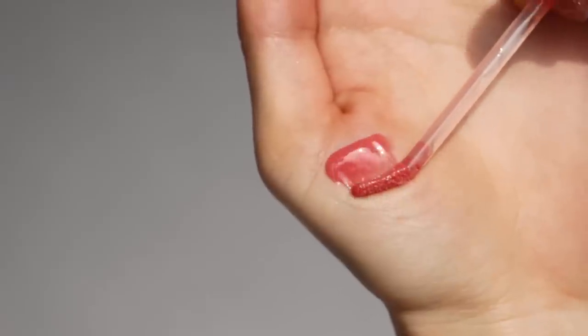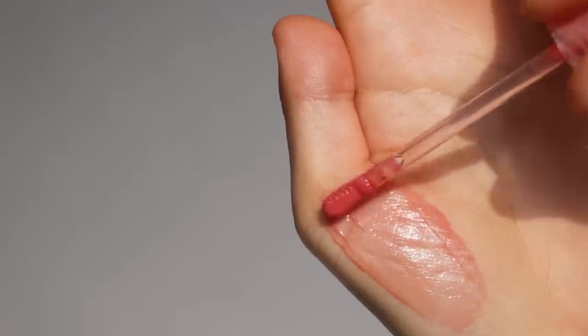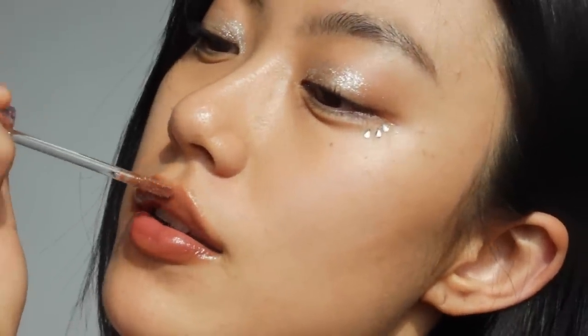When it comes to formula, it is so lightweight but nourishing and moisturizing at the same time. It sticks to your lips so well without leaving any stickiness. It has sheer coverage, so I love wearing it after a lip liner or over lipstick.